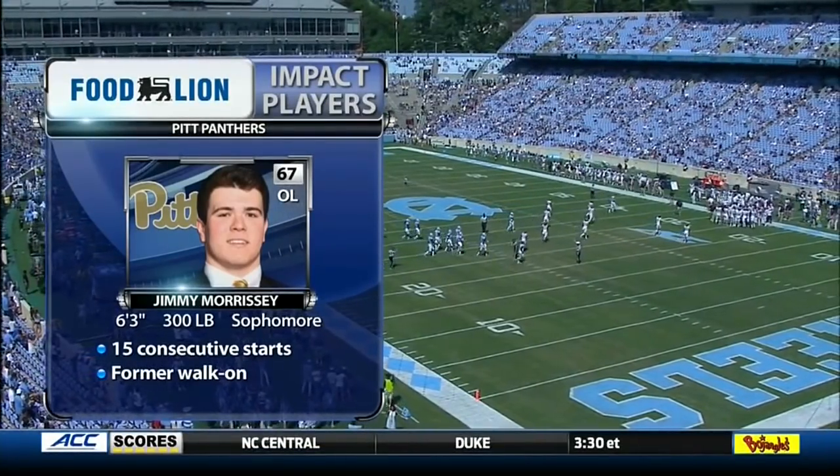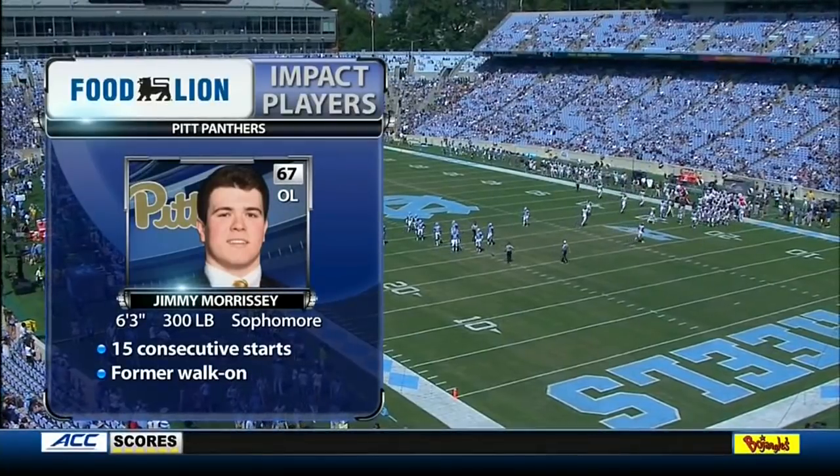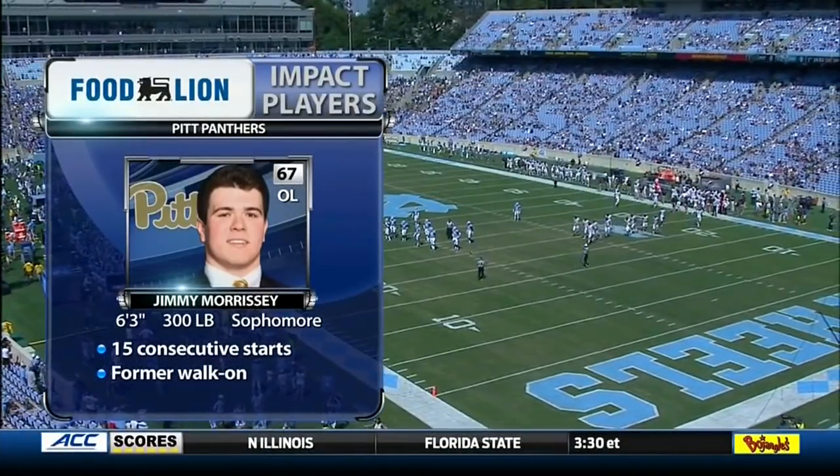Sophomore center Jimmy Morrissey calls the shots up front. He's started 15 consecutive games and will help out with Kenny Pickett, calling out some of the blocking schemes that Pitt's going to have to use in the run game and the pass game.